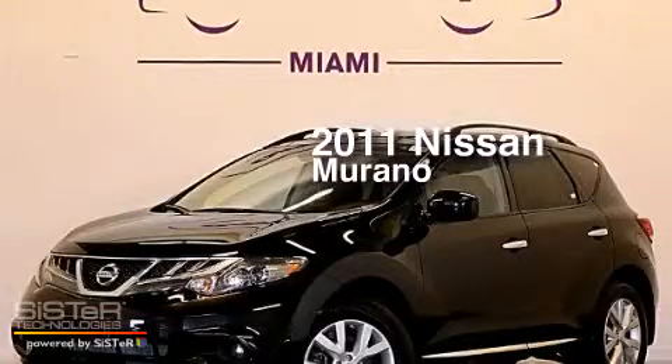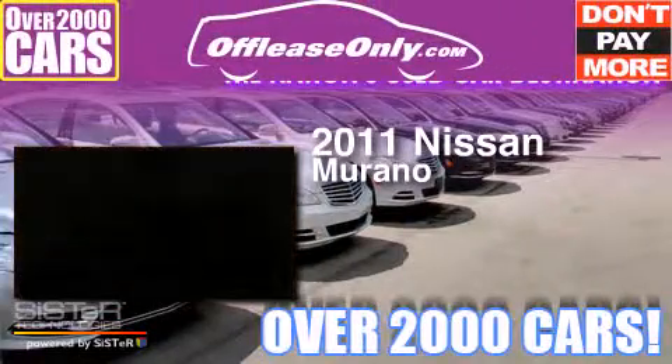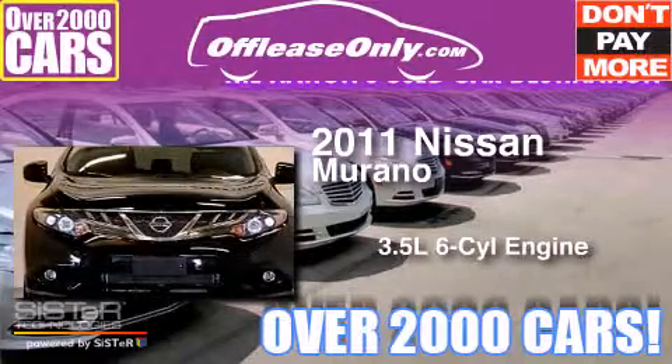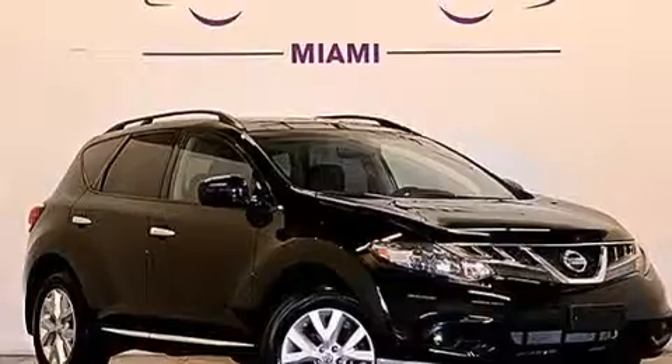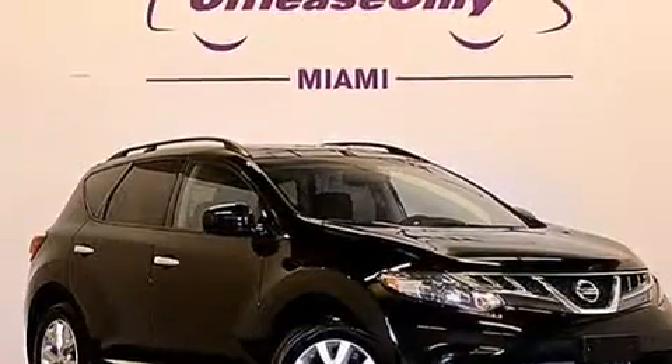This is a 2011 Nissan Murano. It has a 3.5-liter, six-cylinder engine and automatic transmission, all-wheel drive. Plus, having just come off lease, this automobile is in like-new condition.